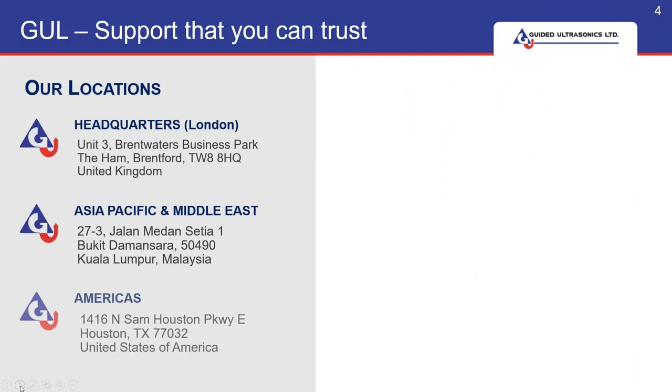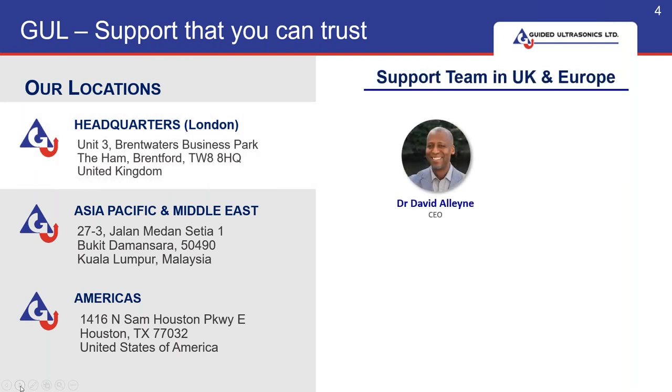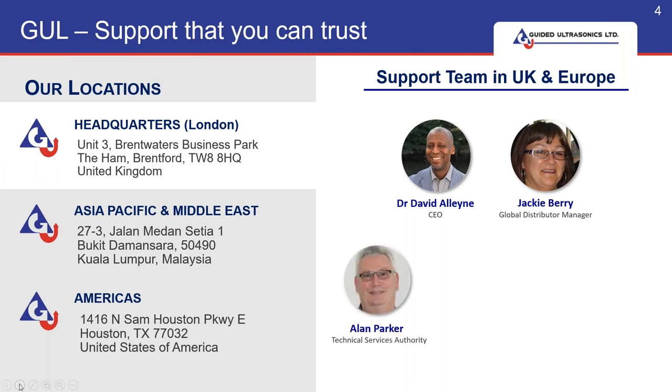We've got an office in KL which is run by our Asia Middle East team, some of you are on the call today. We have an office in the US in Houston which is run by Danny Keck, also on this call today, and our headquarters are in London. To support you we have our CEO Dr David Elaine, myself looking after the distributor network, Alan Parker doing the demo today, and Dr Jimmy Fong and Dr Karen Daycup.